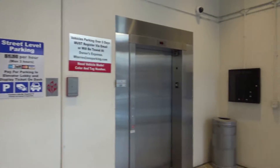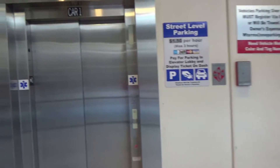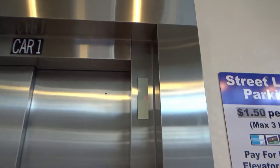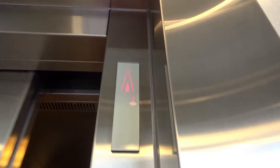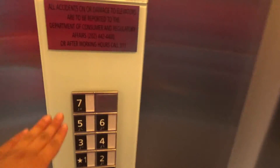We have a 3300 next to a 400A. We will ride the 3300 now. This is at the parking garage in Ivy City, Washington DC. Going up to seven.